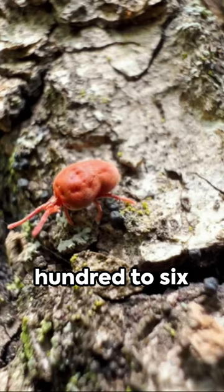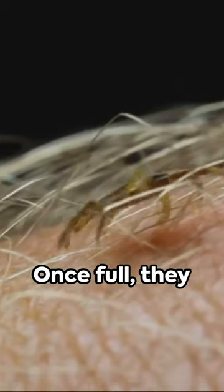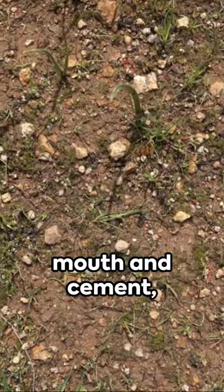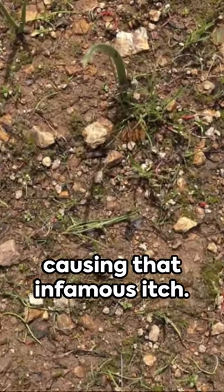Next, they start feasting on your blood, taking in 200 to 600 times their body weight. Once full, they detach, leaving behind a bit of their mouth and cement, causing that infamous itch.